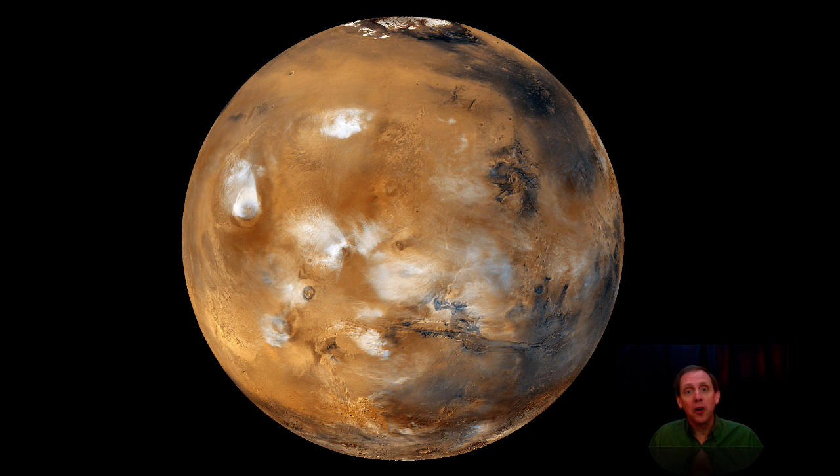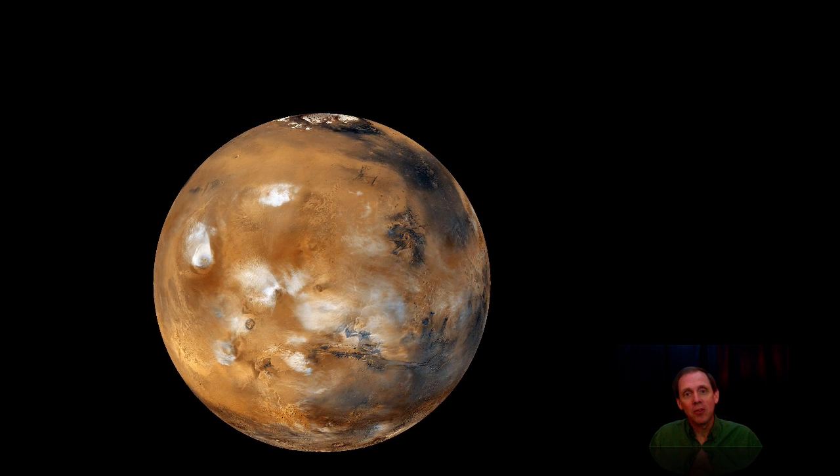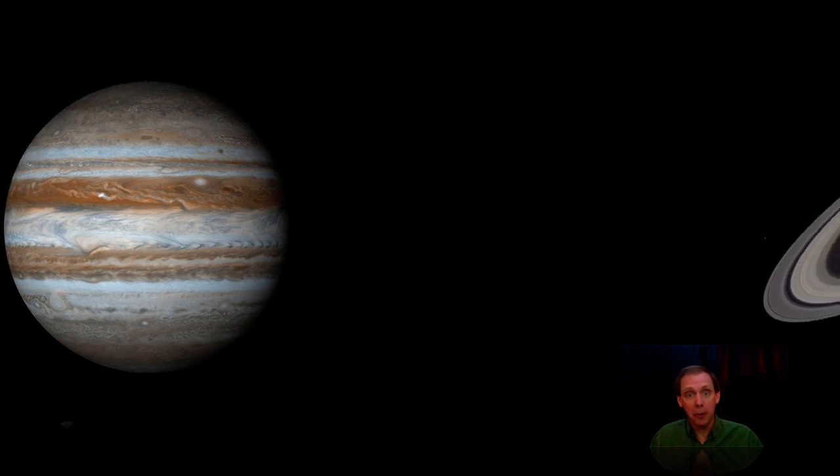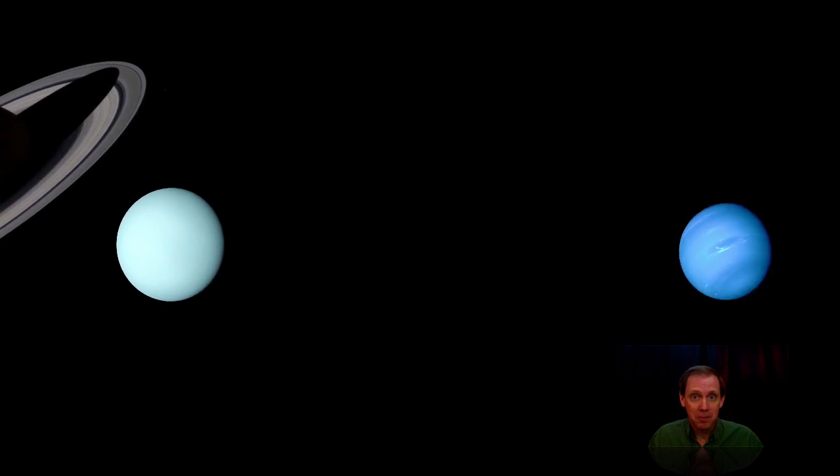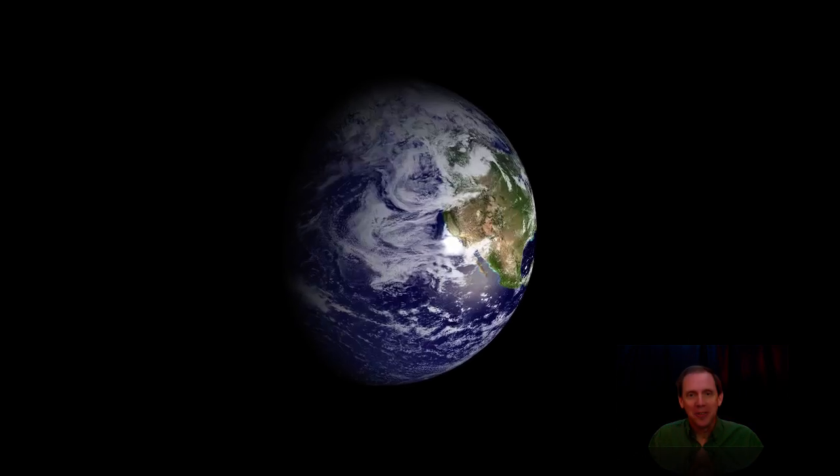That wraps it up for our look at the inner planets of our solar system. In the next set of lessons, we'll take a closer look at the much larger, and much more distant, gaseous planets — Jupiter, Saturn, Uranus, and Neptune. Good science to you!